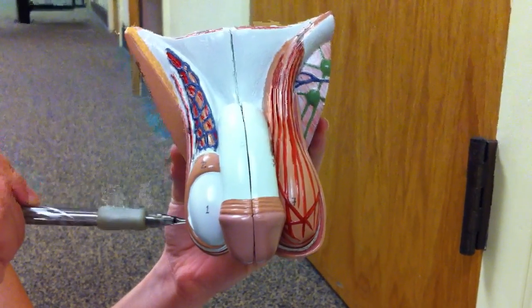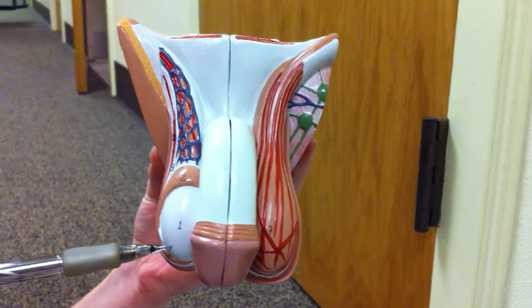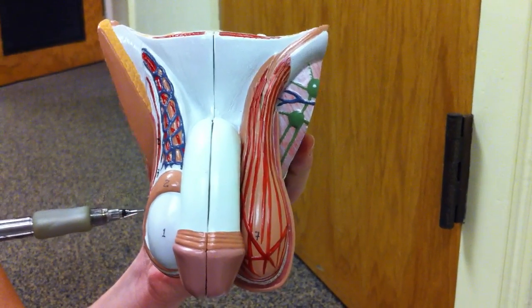This is the scrotum, right here, and then this is the testes, and then this is the epididymis. Inside the epididymis is where sperm maturation happens.